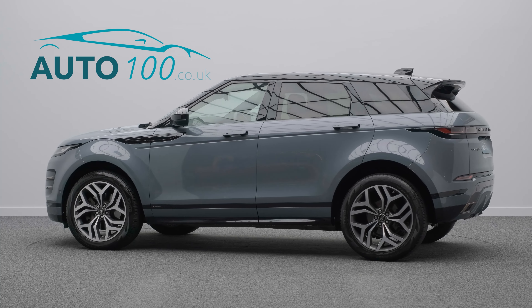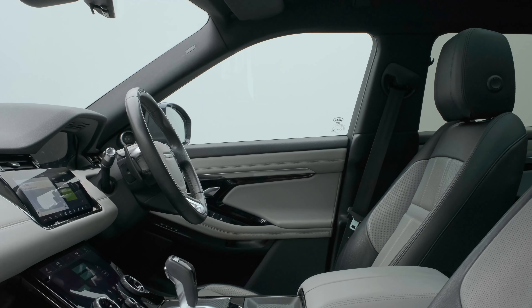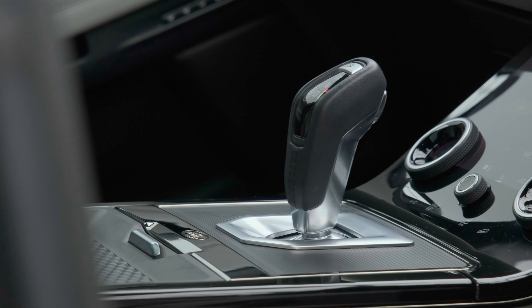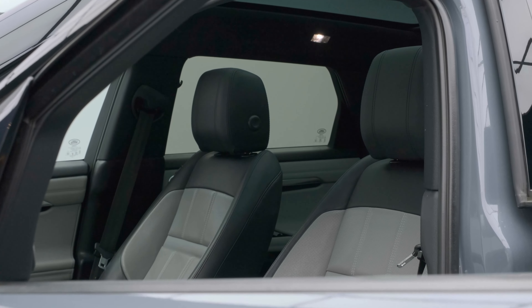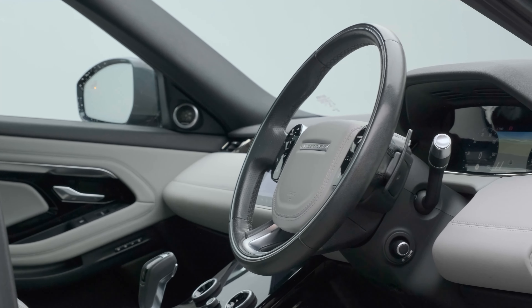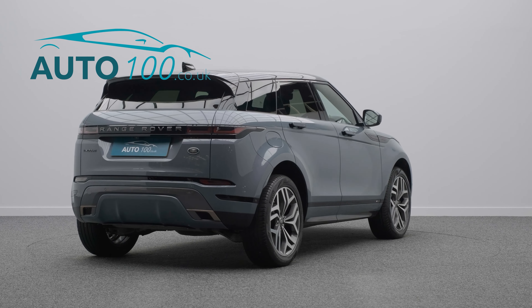This beautiful Range Rover Evoque First Edition P250 MHEV is finished in the eye-catching Eiger Grey with ebony and cloud bicolor leather upholstery, and rides on the awesome 20-inch five split spoke design alloy wheels in dark grey and polished finish. It also boasts one owner from new and Land Rover main dealer service history.